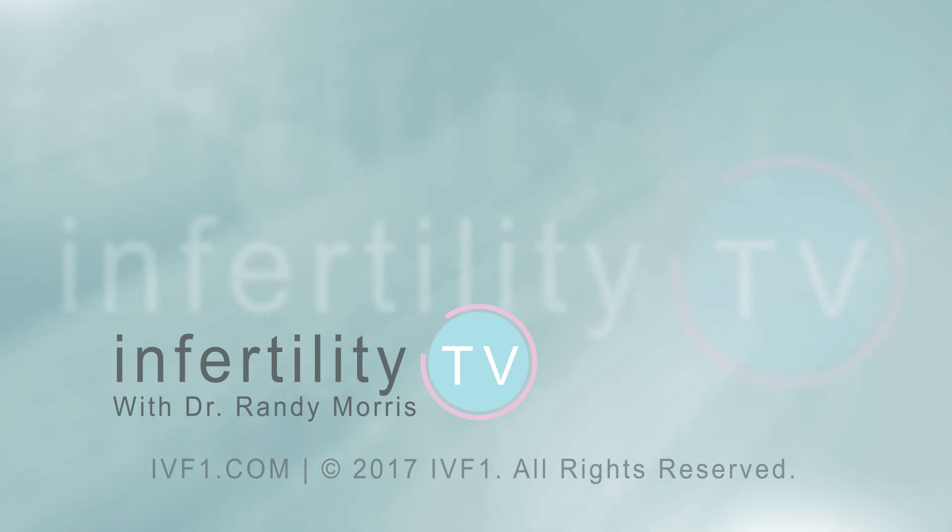If you like this video, remember to like it and leave any questions in the comments below. Infertility TV is broadcast weekly — don't miss any episodes. Click here to subscribe, and click here to visit our website where you can register to become a patient.